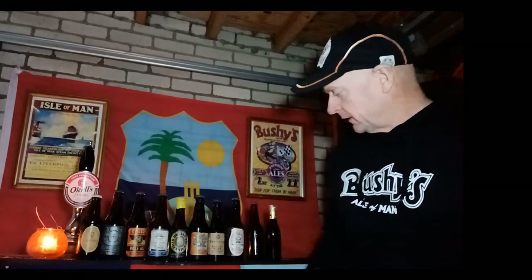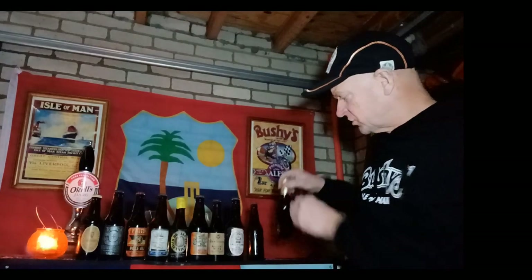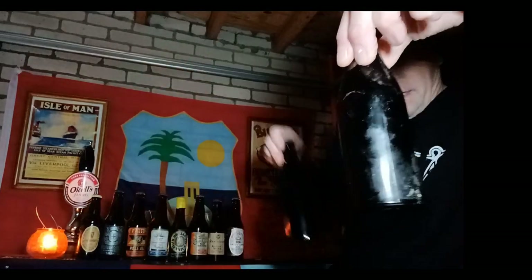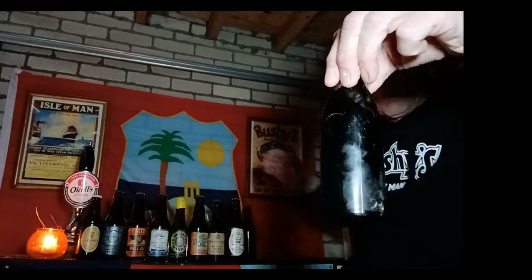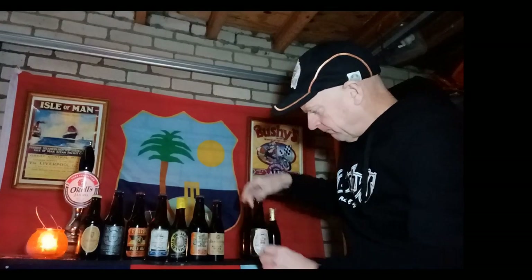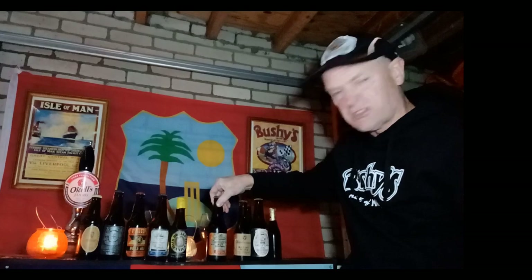So we're back up at the Garage Arms and here's my selection of ales from over 40 years. I've got two there with no labels. That one I opened up on my very first video — it's to celebrate the wedding of Prince Charles and Lady Di, which didn't go too well did it. These three are from the old Castletown Brewery.